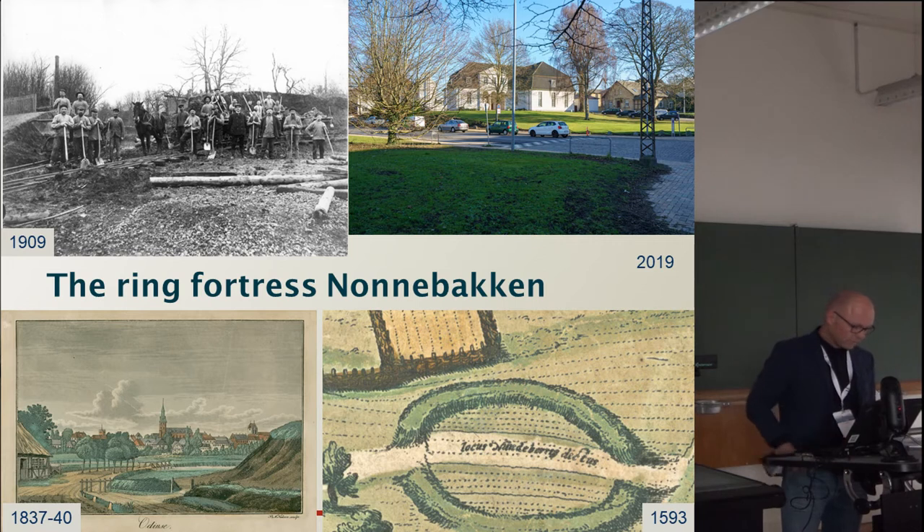The ring fortresses are known from older maps, written sources, excavations, and stray finds. While the other four ring fortresses are placed in open land, Nonnebakken is today placed in a densely built-up area in the middle of the town, as you can see to the top right. As is evident from the pictures, Nonnebakken has seen some damages throughout the years, among others removal of parts of the rampart in 1909, as seen in the picture to the top left.